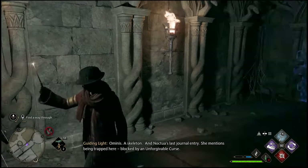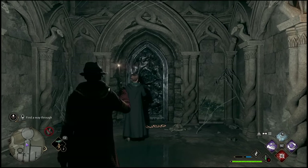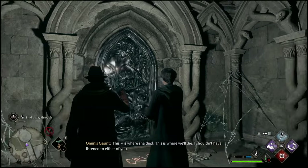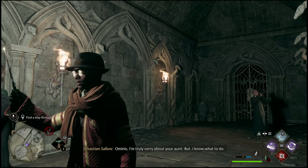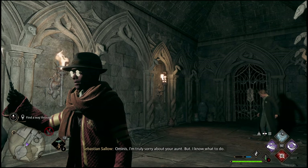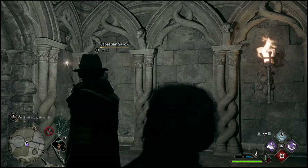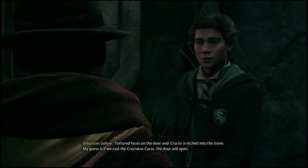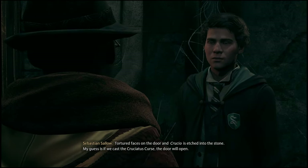There was another mission later in the game that did give me the option to learn a curse a second time, but it was not Crucio. So just keep in mind: whenever these options come up to learn curses or not, you have to make the decision for yourself, but just know that once this opportunity is gone I don't think you will have another opportunity to learn them again — at least not for a very very long time. Hope this video helps you guys out, and I will catch you in the next one. Peace.